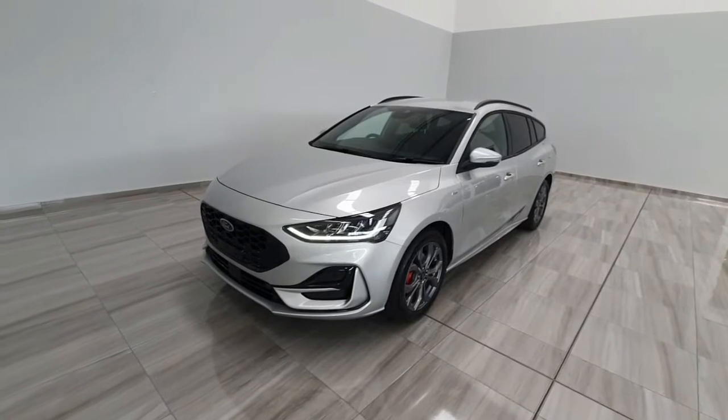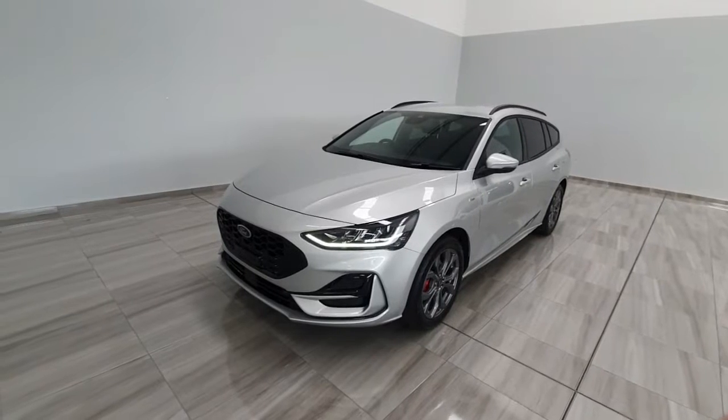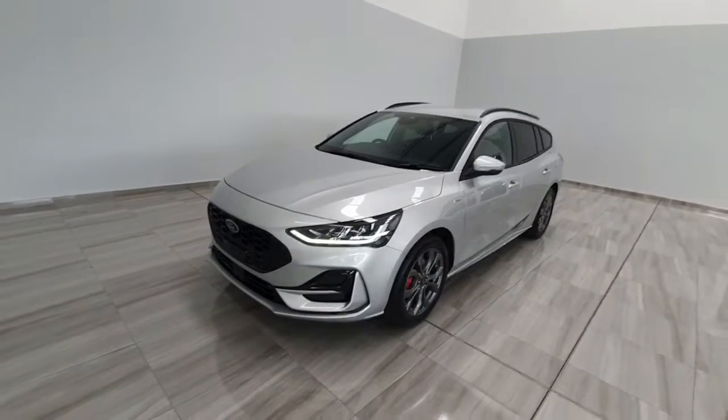Hello and welcome to Finland Motor Group. Clarence is going to show you around this Ford Focus ST-Line style estate that we have in stock and available for immediate delivery.